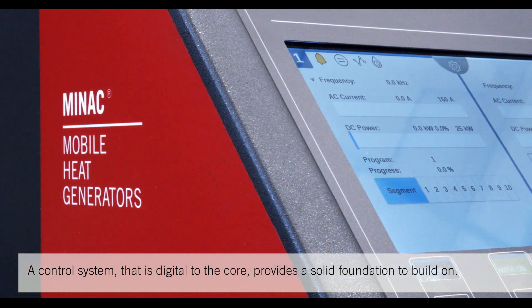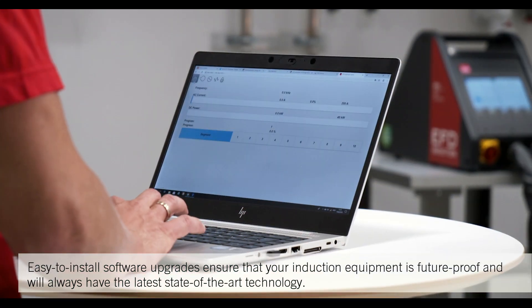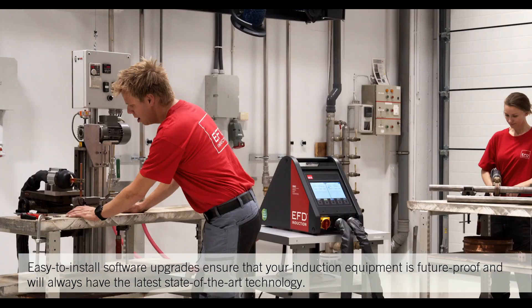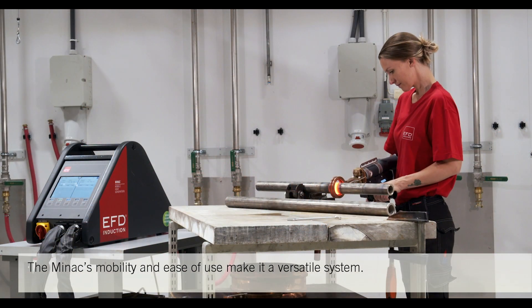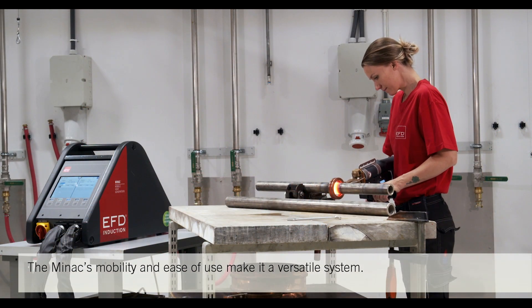Easy-to-install software upgrades ensure that your induction equipment is future-proof and will always have the latest state-of-the-art technology. The Minak's mobility and ease of use makes it a versatile system.